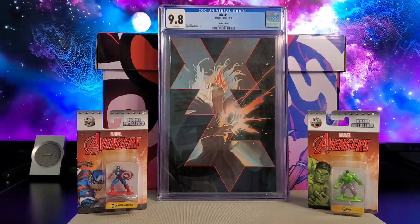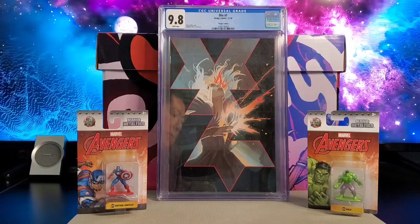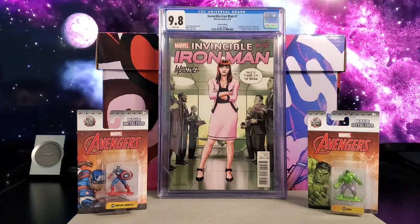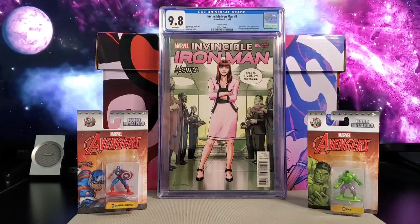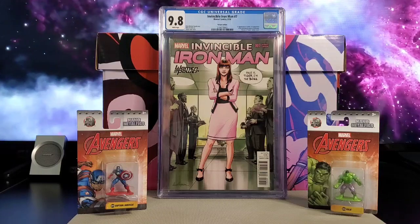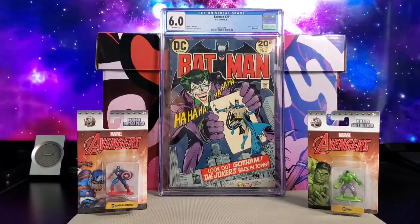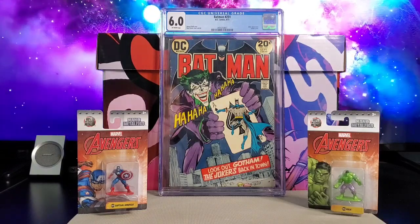Got Die issue number one — this is a Stephanie Hans virgin variant. You got Invincible Iron Man issue number seven, the Women of Power variant, a David Lopez cover. And my last one: Batman 251, a nice Neal Adams classic cover.